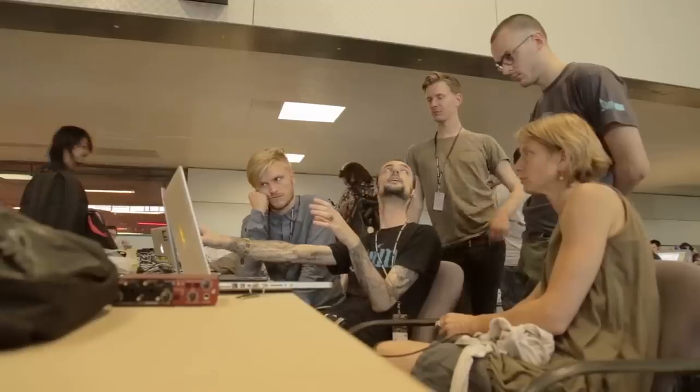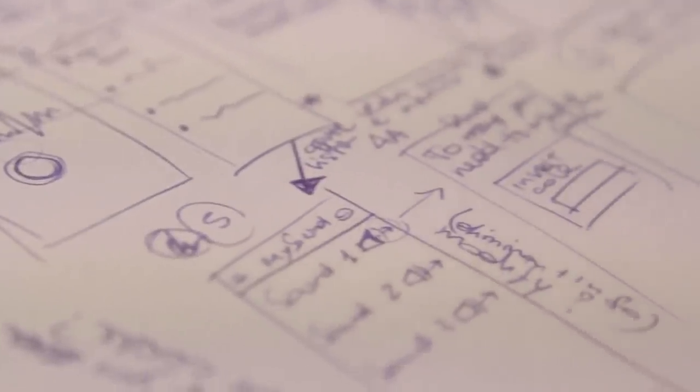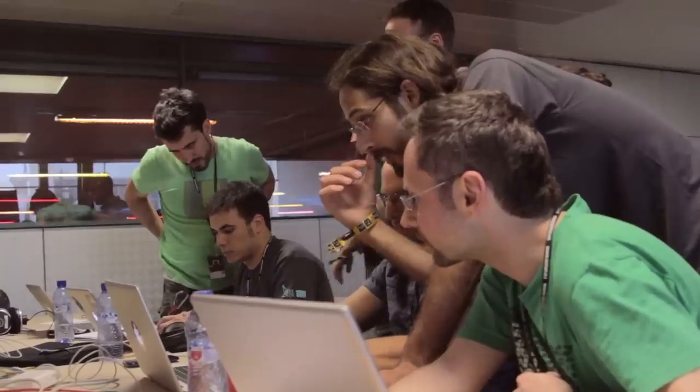During this time, the participants had to organize themselves into groups, conceptualize, develop and present their projects to a jury.